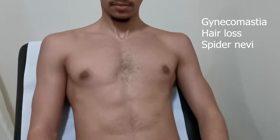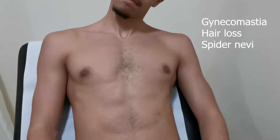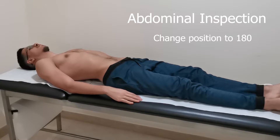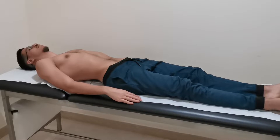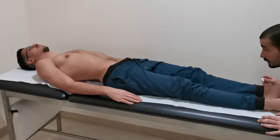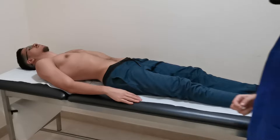Now for the inspection of the chest, we look for gynecomastia, hair loss, and spider nevi. We start with the inspection of the umbilicus, looking for any abnormalities. Then we inspect the abdomen from the edge of the bed, while kneeling, and from the side.